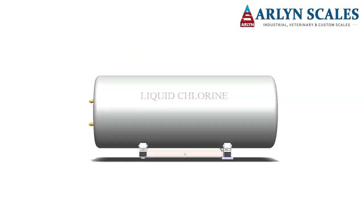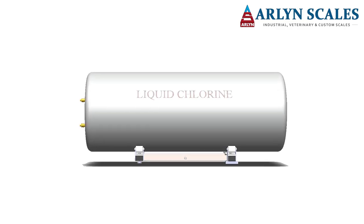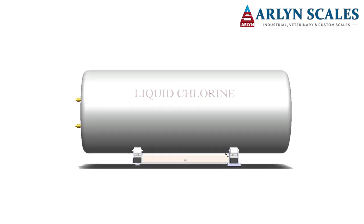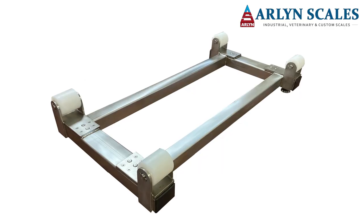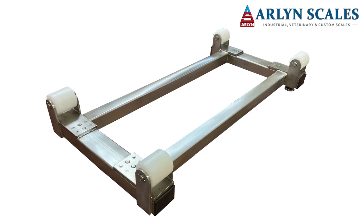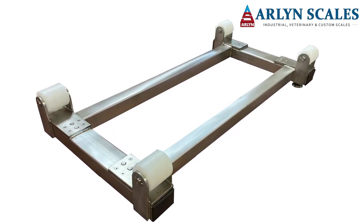Arlen Scales offers you this tool to let you monitor and weigh the contents of gas cylinders when you need to measure the amount of liquefied gas or other materials stored in containers like these. These scales are ideal for weighing materials stored in cylinders, pails, and tanks of all kinds due to the intelligent design by Arlen Scales.